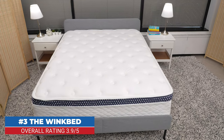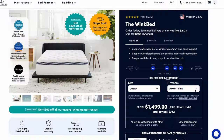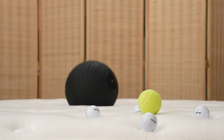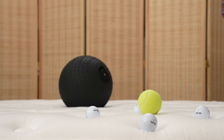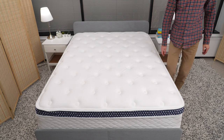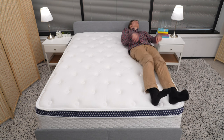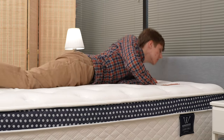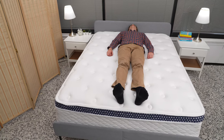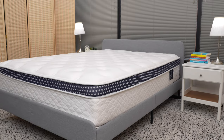Also in our rating of the best firm mattresses is the WinkBed. Like the Saatva Classic, the WinkBed comes in several firmnesses: Softer, Luxury Firm, Firmer, and Plus — which translate to medium, medium firm, firm, and ultra firm. The mattress has a Euro pillow top with gel-infused foam, followed by a layer for lumbar support, and then individually wrapped coils reinforced around the edge for extra edge support to make it easier to get in and out of bed. Luxury Firm is a good choice for those of average weight — between 130 and 230 pounds — who sleep on their back or side. Firmer and Plus are better for those who are heavier than 230 pounds and sleep on their back.